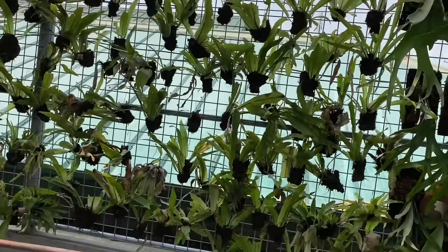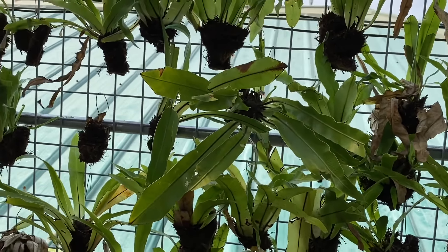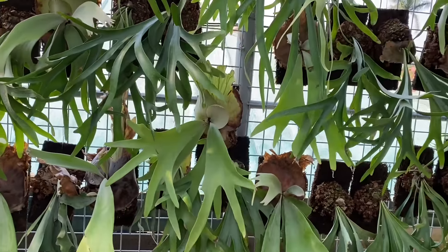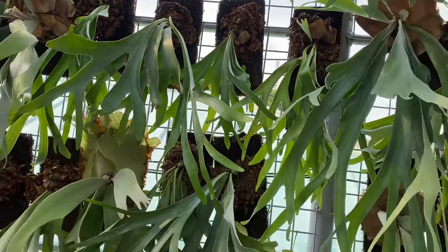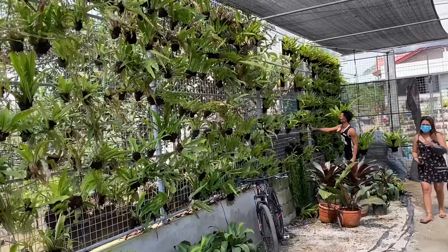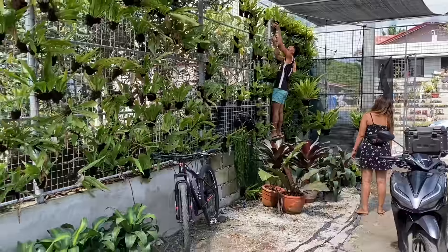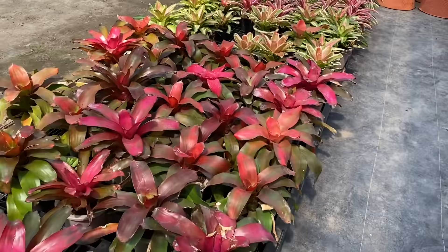Ito — pakpaklawin na maliit — magkano? 25 pesos! Ito yung staghorn — 2,200 — yung ganito kalaki. Pare-pareho sa staghorn, isa lang ang price. Yung mga pakpaklawin — naka-slab lang — ranging from 25 pesos to 80 pesos. Yung pinakamalaki — 250 lang. Nandun sa dulo na bromeliads — pare-pareho daw silang 250.